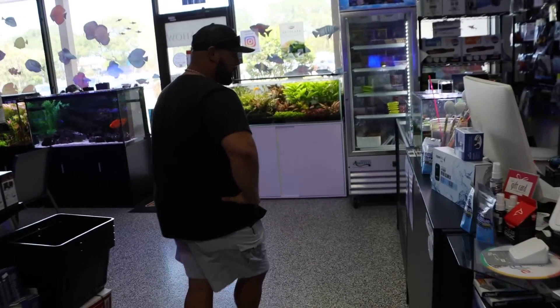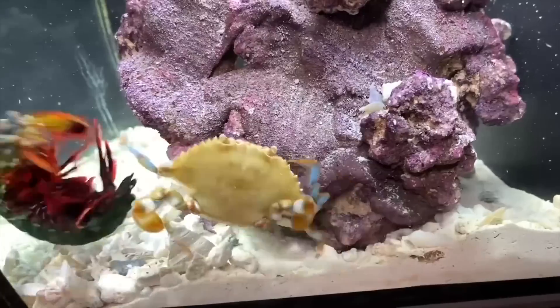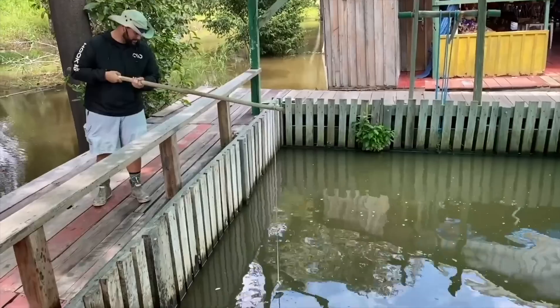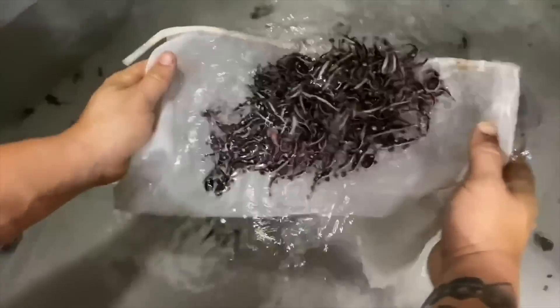What in the world is going on here? Look at this nonsense. Massive fish right there, baby. Oh my god, this is insane, bro.